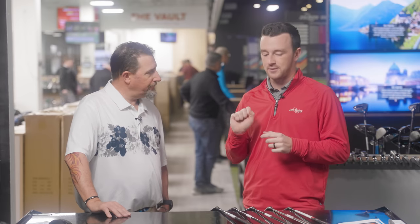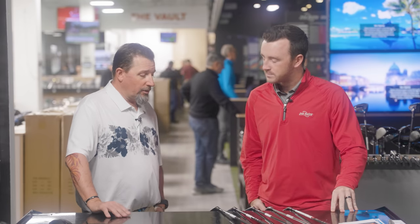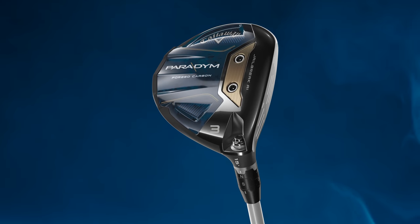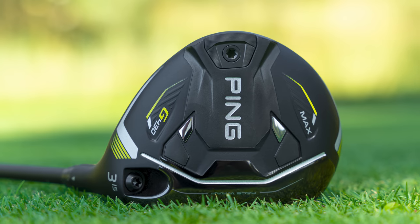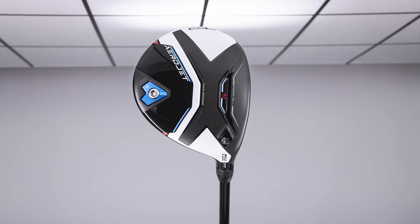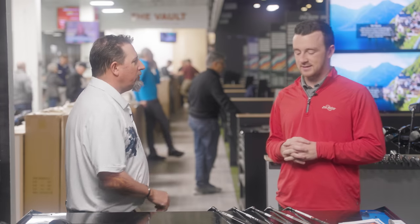We've got the Titleist TSR2, released last fall, and then four released in 2023: the Callaway Paradigm, Cobra Aerojet, Ping G430 Max, and TaylorMade Stealth 2. Titleist stuff is just fantastic — they set the bar so high when they launched. Paradigm has been very popular; anytime Callaway's got an adjustable fairway wood, good things happen. Ping has a new product with a really clean look. Stealth is doing well. Cobra is getting love in the driver but hasn't translated as much into the fairway wood segment.